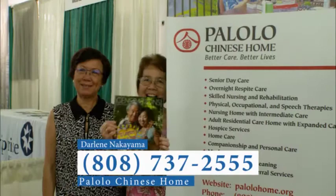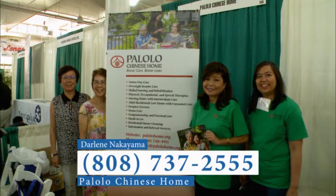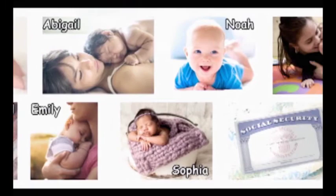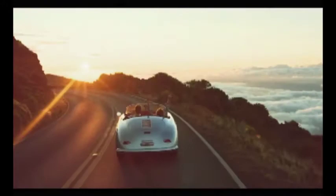You can reach Palolo Chinese Home at info@palolohome.org or visit www.palolohome.org. We are there day one with baby names and a gift that lasts a lifetime. We are there as you grow, protecting you and those you love. And we are there as you start your next chapter. We are with you through life's journey. We are Social Security — securing today and tomorrow. Get to know us at socialsecurity.gov.